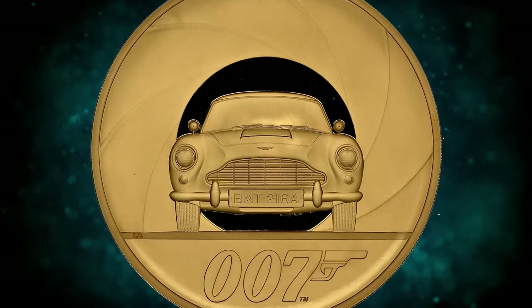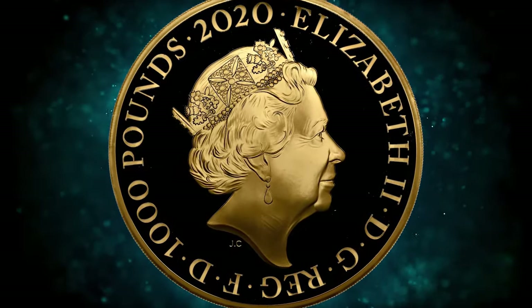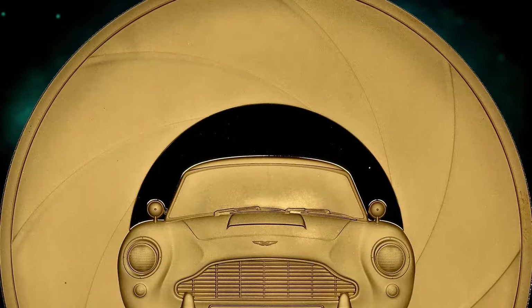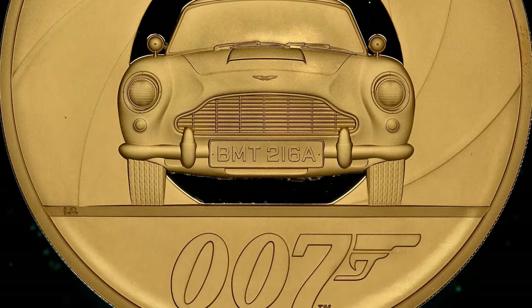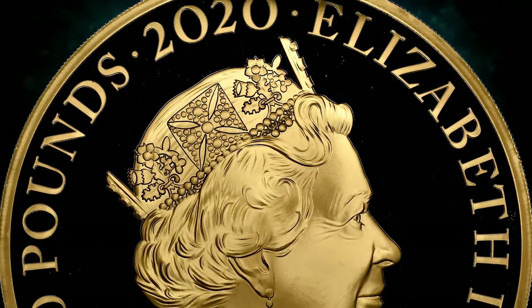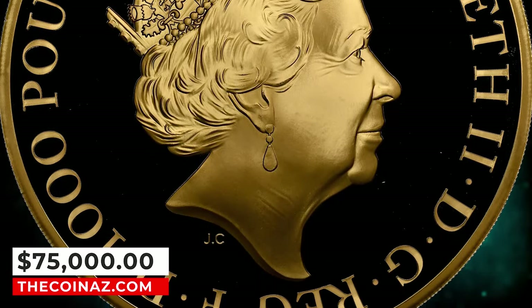This scarce modern issue commemorates the release of the latest Bond film, No Time to Die. Depicting the iconic Aston Martin DB5 for which Bond was infamously known to drive, with its instantly recognizable license plate BMT-216A, and seen down the barrel of a gun from the prolific series' trademark opening. It was sold for $75,000.